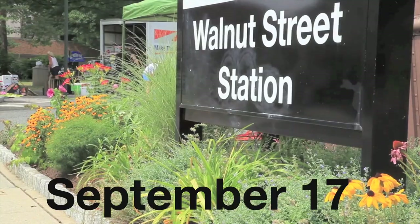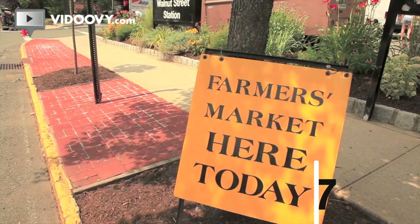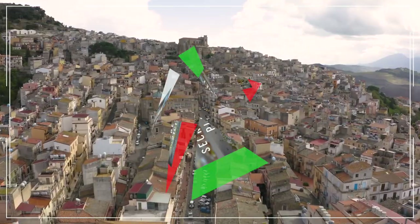We're entering the Montclair Farmer's Market, getting dinner ready, buying all the ingredients for a three-way fish dinner. Come with me.